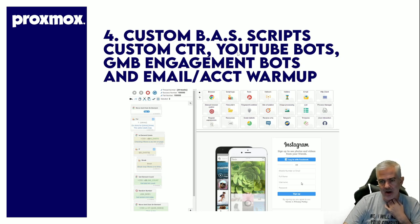Custom CTR — great. YouTube bots — great. GMB engagement: whether I want to visit sites, drop reviews, drop Q&A, whatever — good stuff.